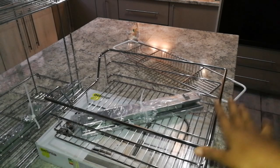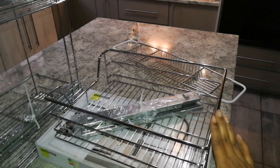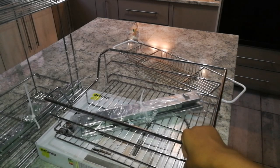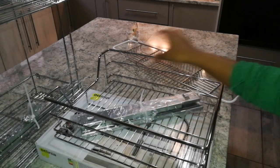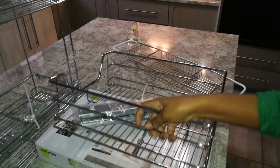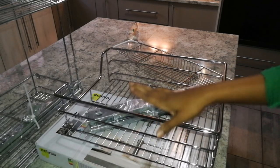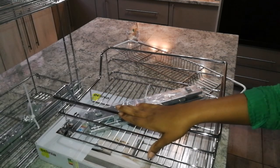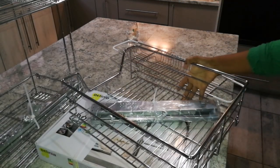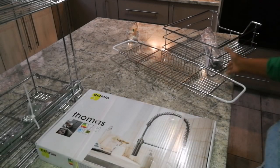I just thought I should do a haul for you before we start with the kitchen, so this is just the kitchen stuff that I'm going to need aside from the material. Let's start with this - this is the vegetable rack. I bought a single one because we are going to have a single vegetable rack, so that's why I bought only one as opposed to double.